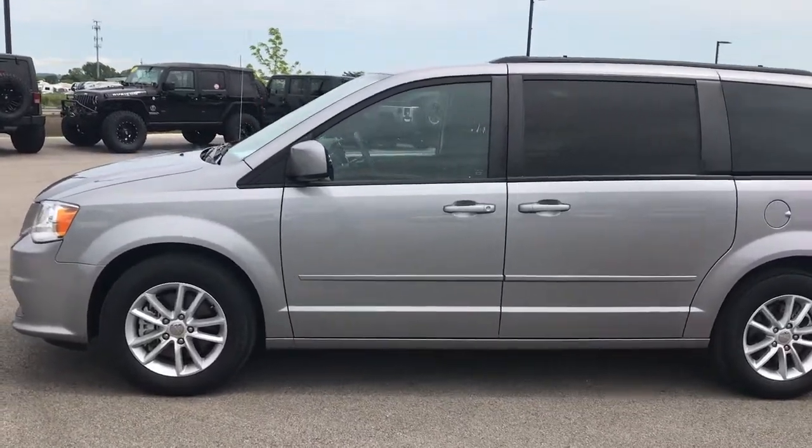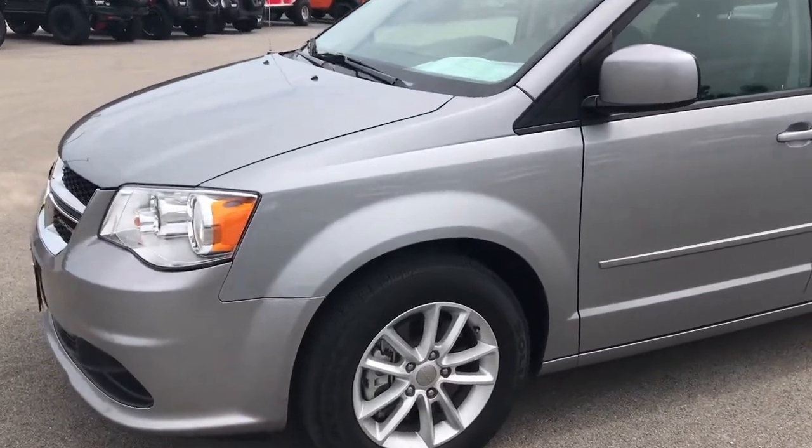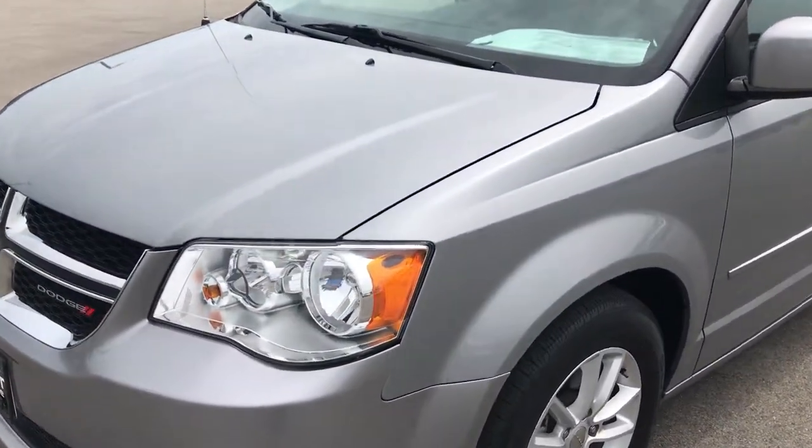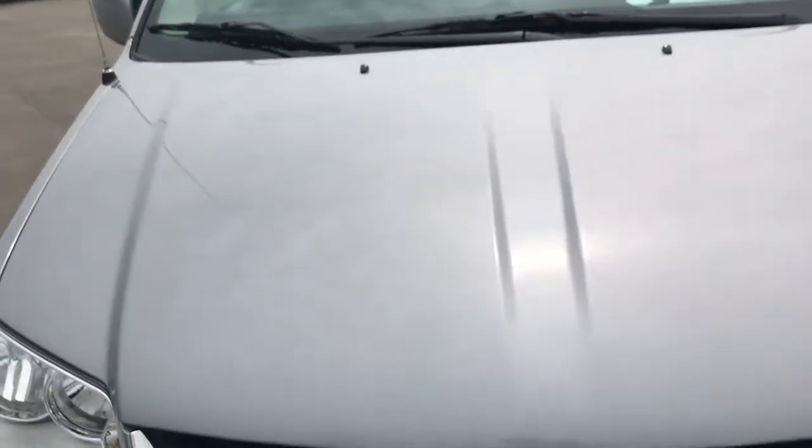This is stock number 9144X, a 2015 Dodge Grand Caravan SXT. This vehicle has the 3.6 liter award-winning Pentastar V6 motor.